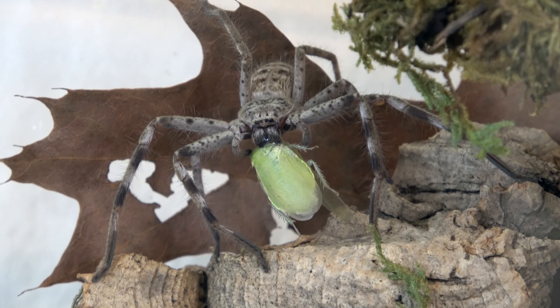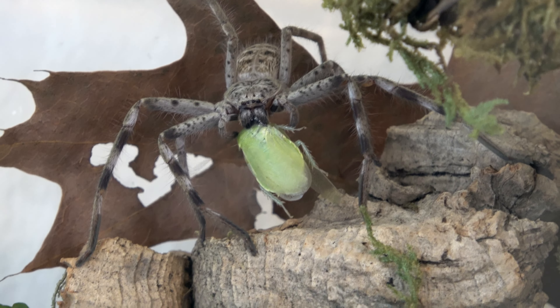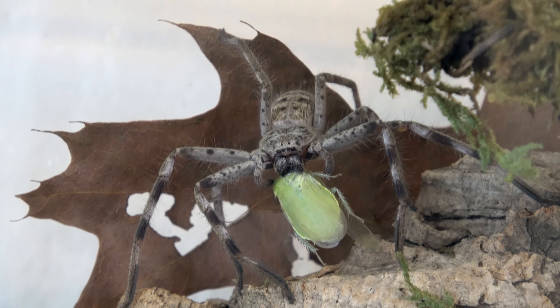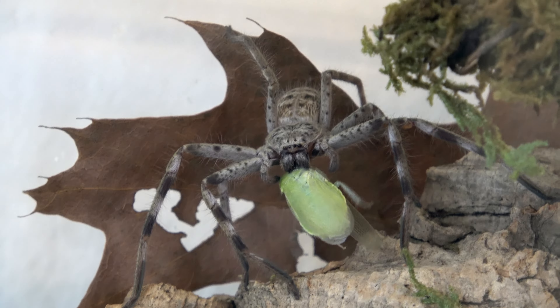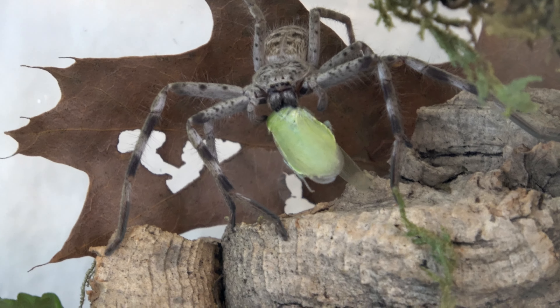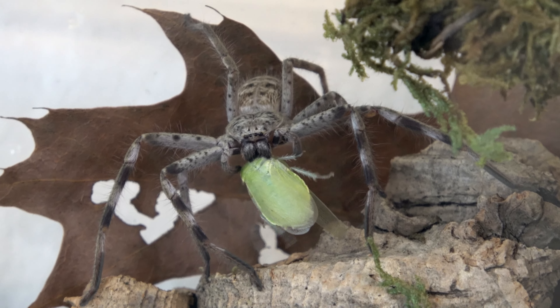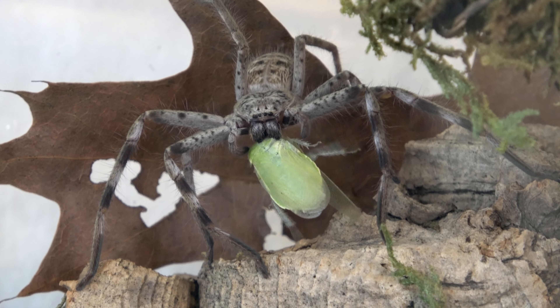These guys are almost always on display — they're so easy going. I see them even during the day just hanging out. I have never seen any signs of aggression or defense from them. Most huntsmen go for a run, but this one just kind of gets grumpy and moves to the other side of the cork bark, and that's about it. It also lets me regularly tongue-feed it, and it will even jump for the food. This is why Holconia is my number one huntsman for beginners.